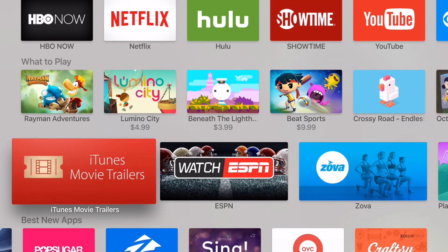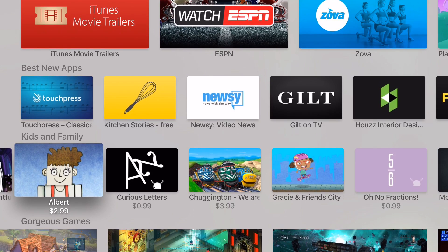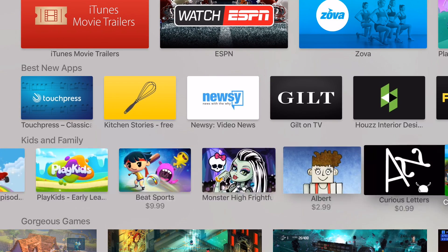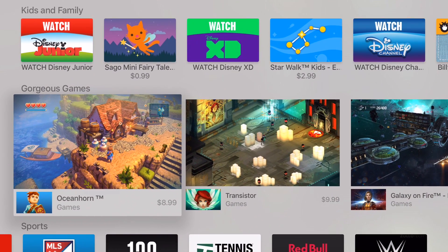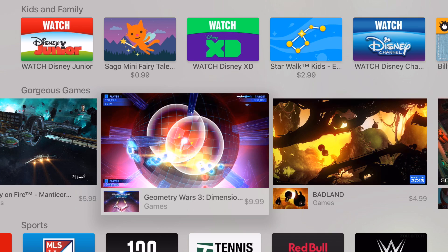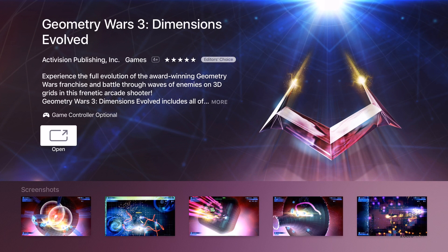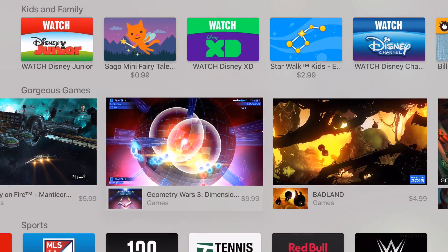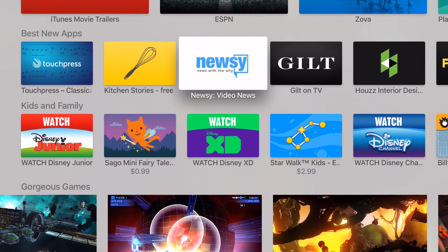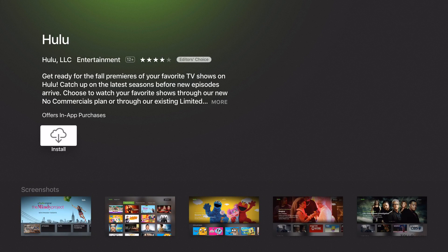Scrolling down you can see these are Best New Apps — there's a bunch of new apps. Then Kids and Family — they just categorize them this way. Scrolling to Gorgeous Games, you can see quite a few different games. Geometry Wars 3 I actually own for iPad and iPhone, so if you go into it you'll see it's marked as purchased. I've already downloaded it but it just shows the little cloud. I'll show you one I haven't installed — Hulu — and you can see the little cloud install button, just like you'd get if you've already purchased something on an iPhone.